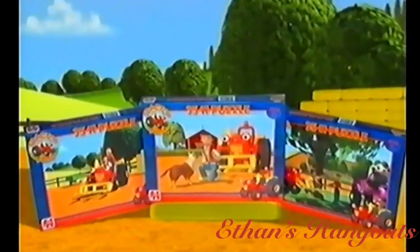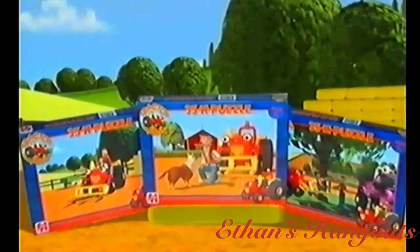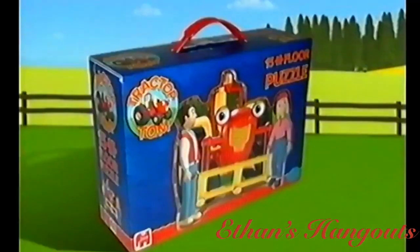Also available in July, a range of Tractor Tom puzzles, including 35-piece puzzles and a 15-piece floor set.